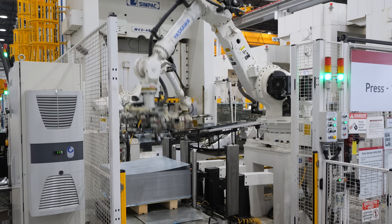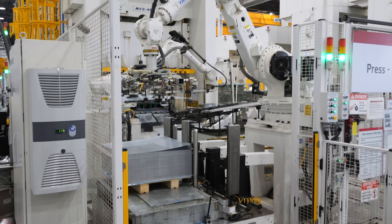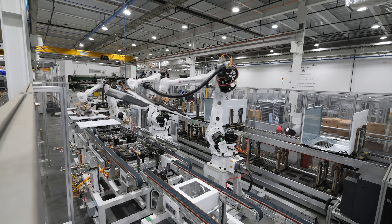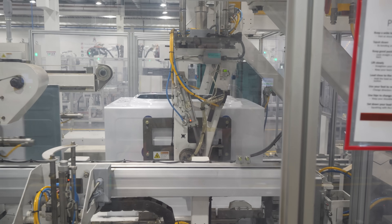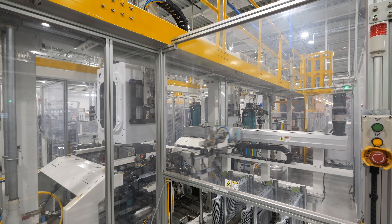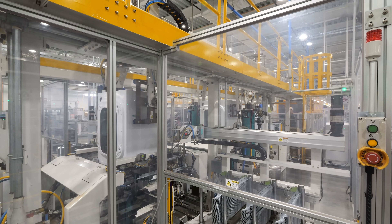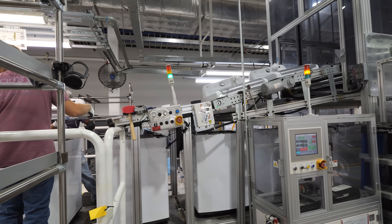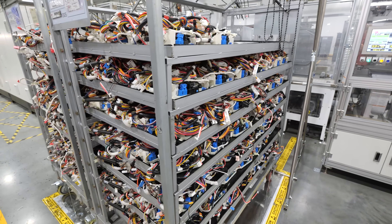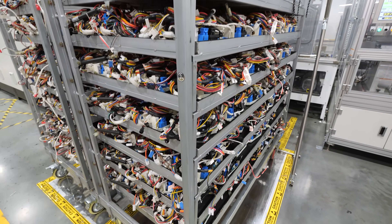The external body panels of the washing and drying machines are stamped here as well. And while automation is a focal point, the factory isn't entirely made up of robots. LG has over 900 people working alongside the robots, putting in motors, electronics, control panels, and doing the final testing.